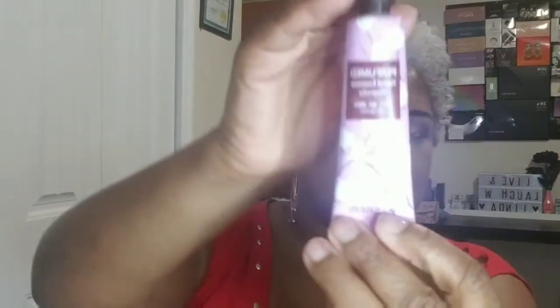Next is an EM Perfume Hand Essence in Magnolia. Don't forget to apply and reapply whenever you wash your hands, since some hand soaps can be super drying. This is a lotion with cute little packaging. It has a floral scent. The water-light, non-tacky fast-absorbing formula is infused with macadamia seed oil, olive oil, and argan oils to keep your hands nourished and moisturized throughout the day.